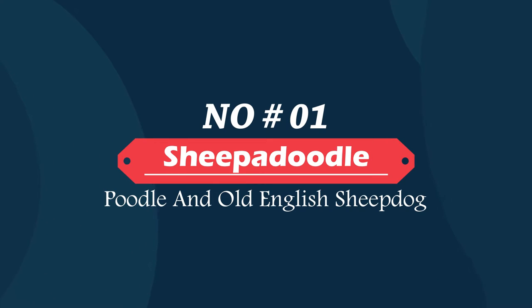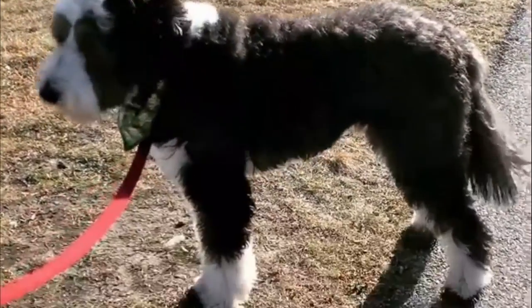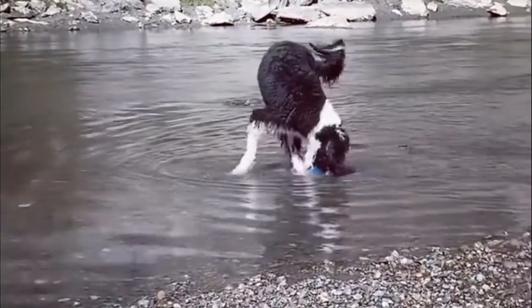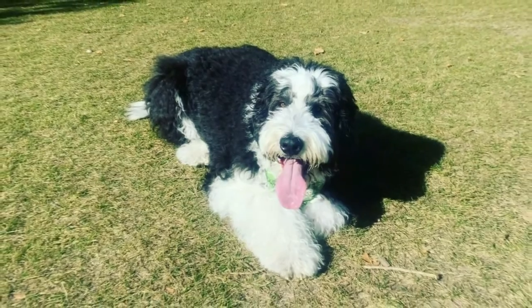Number one: Sheepadoodle — Poodle and Old English Sheepdog. The Sheepadoodle is a mixed breed dog, a cross between the Old English Sheepdog and a Poodle. Sheepadoodles don't bark a lot. These gentle giants don't usually bark when they meet new dogs or new people. They have become more popular in recent years because of their ultra-friendly personalities.